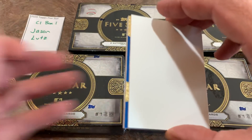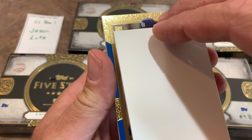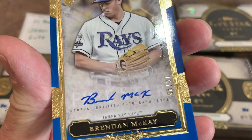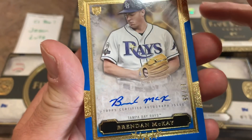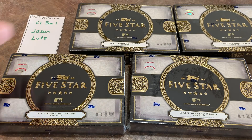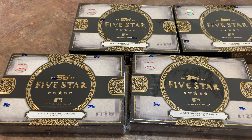That's card number one for Jason. Let's check out your second card. It is going to be a Tampa Bay Rays rookie — that's likely Mr. Brendan McKay, and it's numbered 10 out of 25. Brendan McKay is card number two of the video. Jason, thank you very much — your box is in the books.